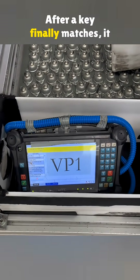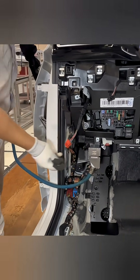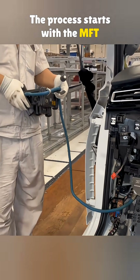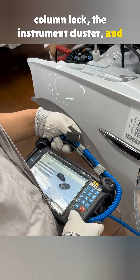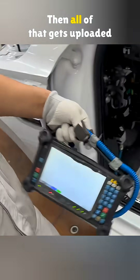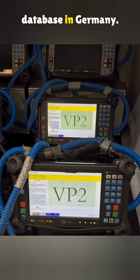After a key finally matches, it still has to pass the VPI inspection. The process starts with the MFT device reading information from the steering column lock, the instrument cluster, and the key itself. Then all of that gets uploaded to the fourth-generation anti-theft database in Germany.